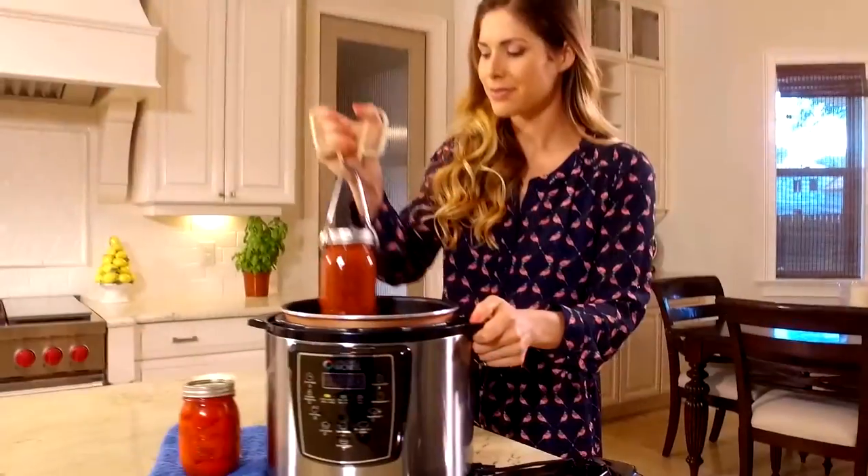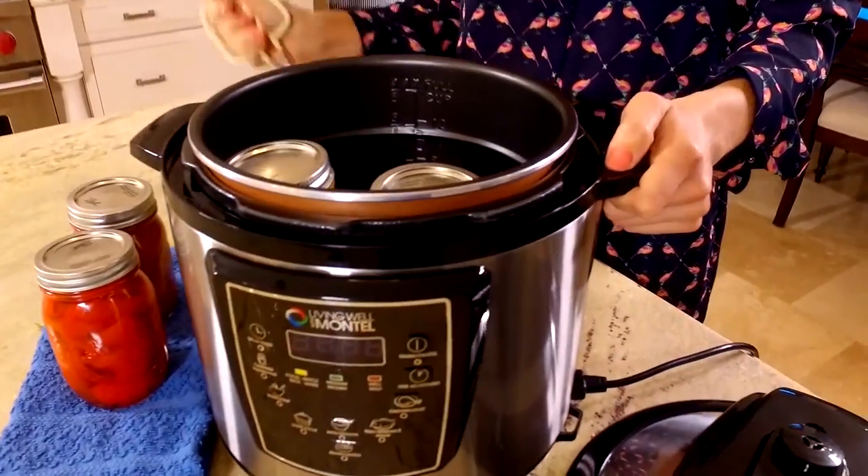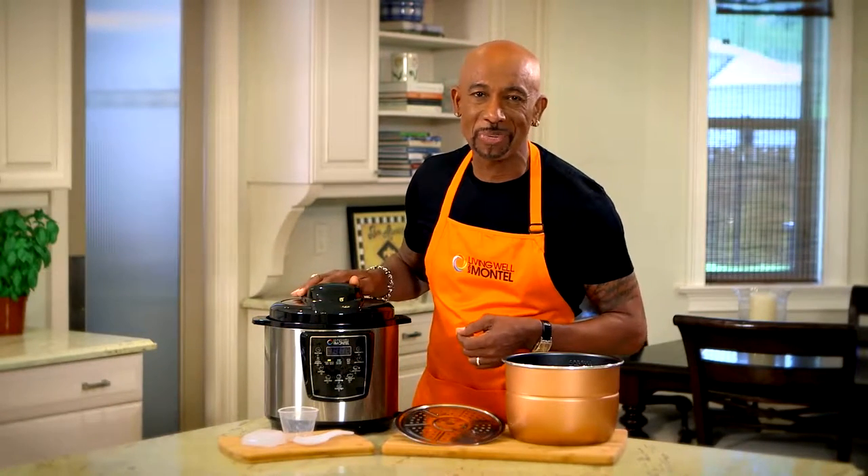Now just think about this. Wouldn't it be nice if you could pick some of those fresh tomatoes that you just grew in your garden and have homemade sauce all season long? Well now you can. Canning is now fast and easy. It's simple. It's healthy. It's convenient. All thanks to, of course, my Living Well 6 Quart Pressure Cooker.